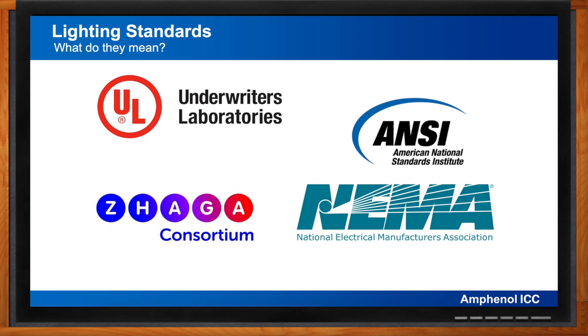ANSI C136.41 specifically describes methods of light level control between an external locking-type photo control or similar sensor device and the internal dimming control driver for a street or area lighting luminaire, and specifies the mechanical, electrical, and marking requirements for the dimming locking-type photo controls and mating receptacles. Amphenol manufactures products meeting ANSI C136.41, including our FLA and FLB series of receptacles, dimming modules, bases, and domes.